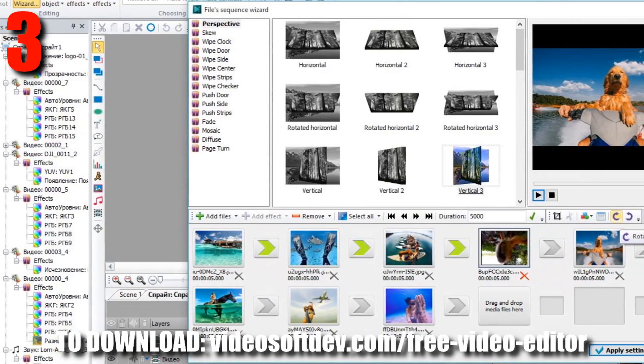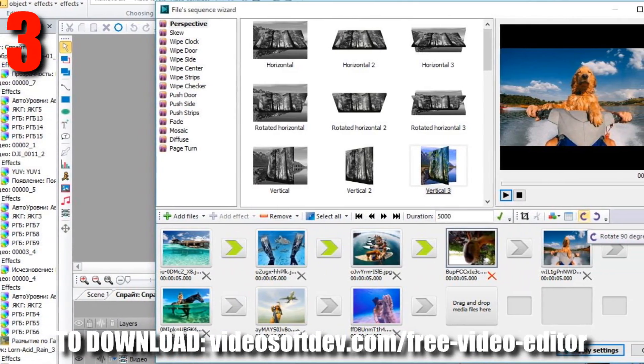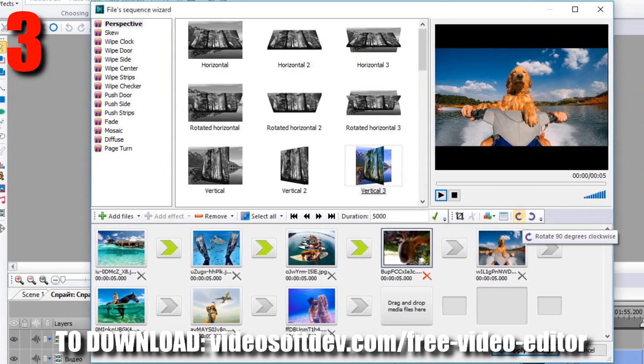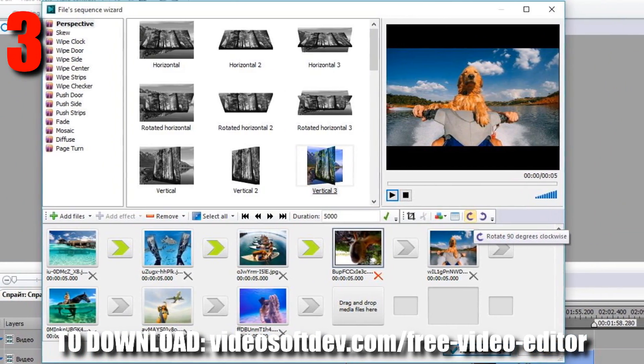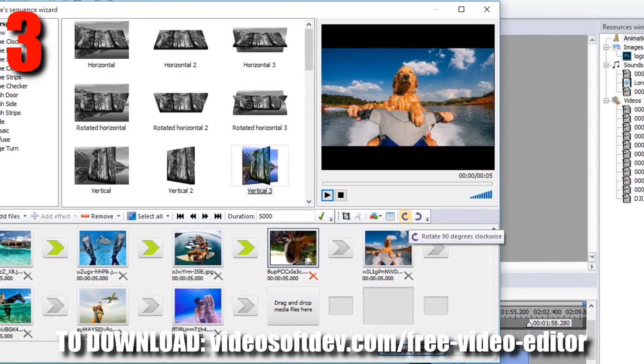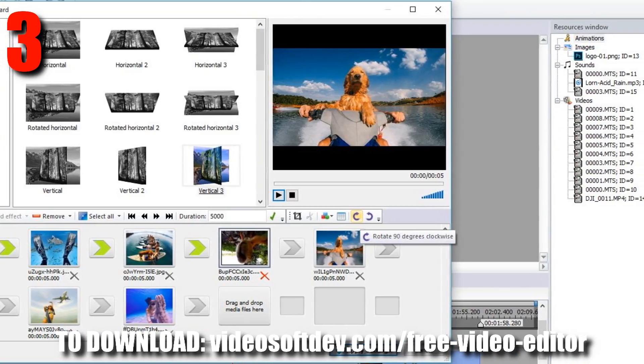Third up on the list is VSDC Video Editor. I'm going to level with you completely — this used to be absolute garbage, it used to be trash. But recently, in the past year, they've actually done a lot of updates. So this is very much newly on the top five list of the best free video editing software of 2017. They've done some software updates and user interface updates, so it looks much nicer and is a much more user-friendly program than it was before.